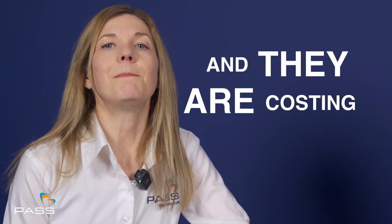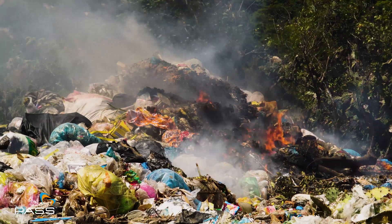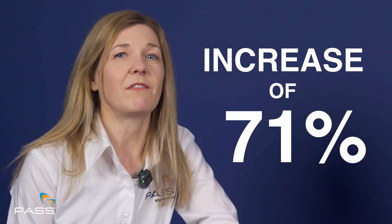Hot works and waste fires are on the rise, and they're costing millions. Local authority research conducted by Material Focus discovered that in 2023 there were 1,200 battery fires in bin lorries and waste sites, compared to 700 in 2022.